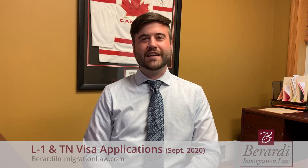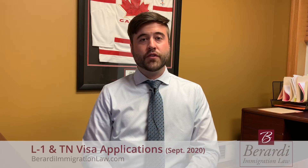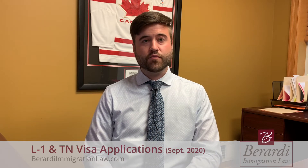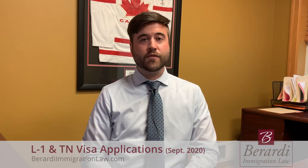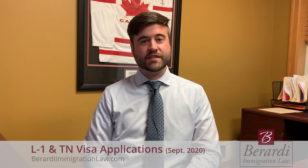Hi, my name is Zach Alstrom, and I'm an attorney at Berardi Immigration Law. Today we're going to talk about the current procedures and protocols in place for applying for either TN status or L1 status at the border with U.S. Customs and Border Protection.